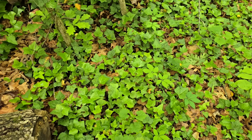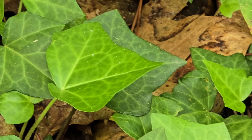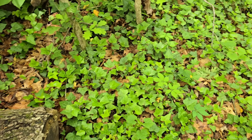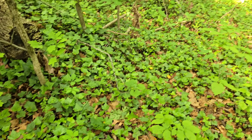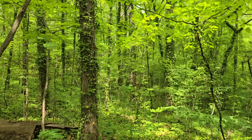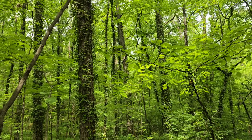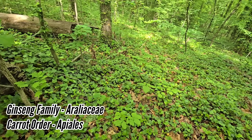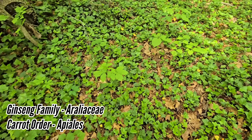My hatred for English ivy is only surpassed by a few other species of non-natives. It's one of those plants I'd love to see where it actually behaves ecologically, 4,000 miles away. Because it's not doing that here. It's in the Ginseng Family Araliaceae, Carrot Order Apiales, but you can see it's taken over here.